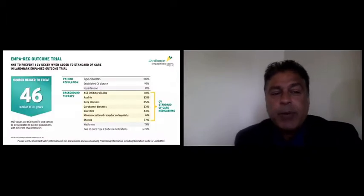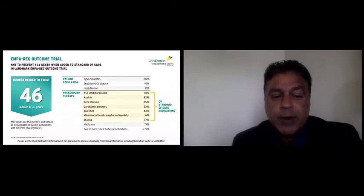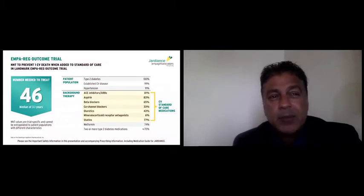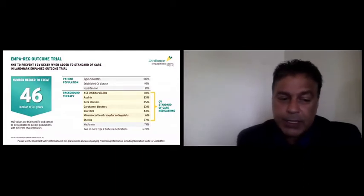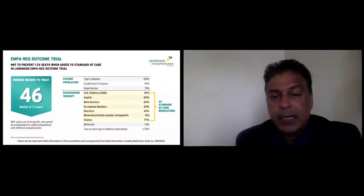In summary, the EMPA-REG outcomes trial showed that Jardiance over a median time period of three years was able to reduce cardiovascular death by 38%. That's a number needed to treat of 46, which in our healthcare system is excellent — any number needed to treat less than 100 is considered economically sound. And that was on top of excellent background cardiac therapy.